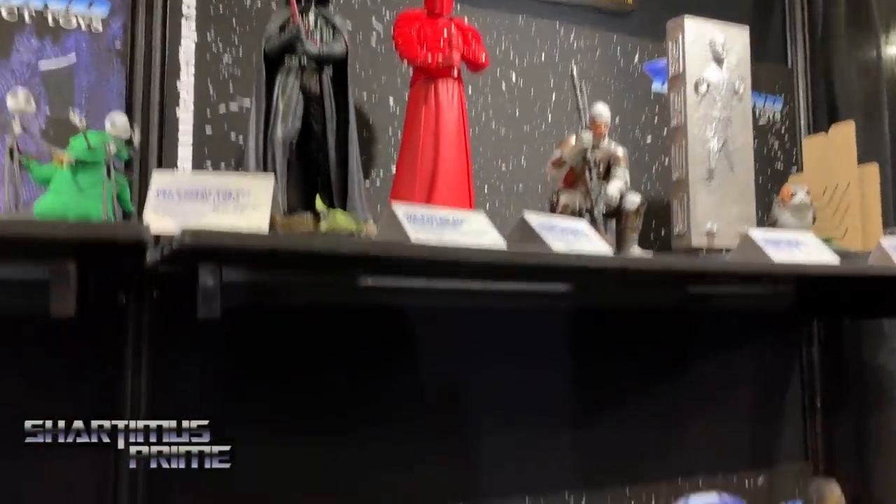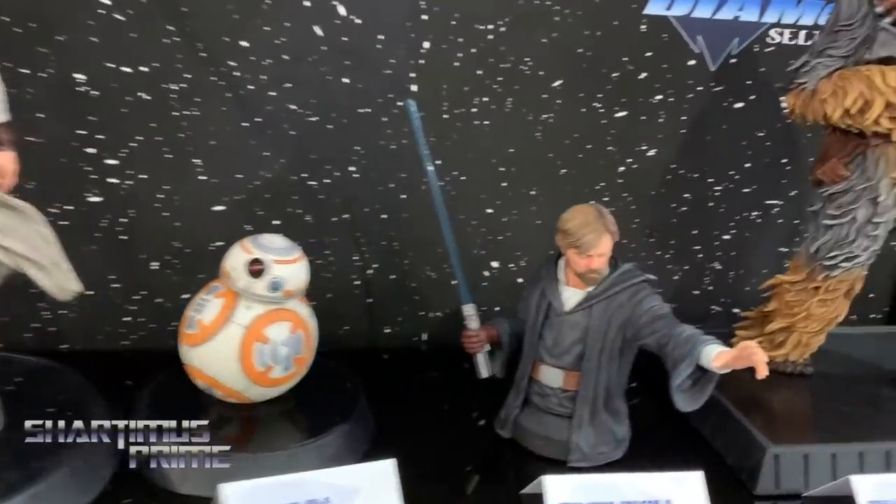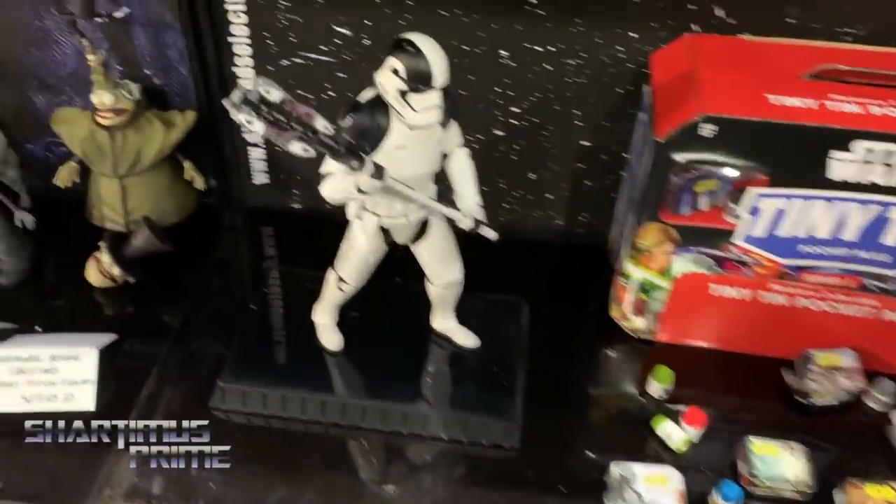Sure, we purchased select assets of Gentle Giant Toys and we're going to be distributing most of the products they've developed. You can see some of them here — some of the Star Wars stuff and some Marvel stuff too. We're going to see what the future holds.